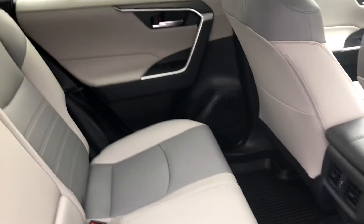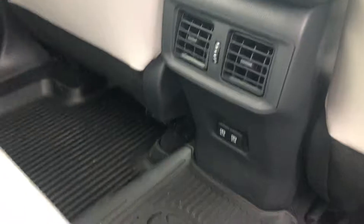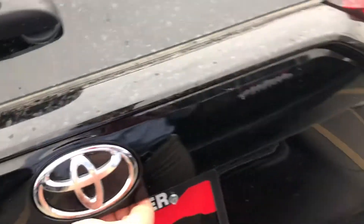Now this vehicle does have blind spot monitoring on the XSE and the Limited. You also get lane departure alerts, dynamic radar cruise control, tons of space back here, ventilation, and two USBs. Now on the XSE and the Limited you do have an automatic liftgate.